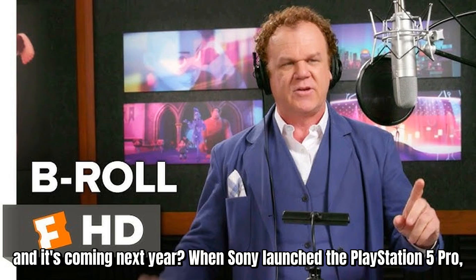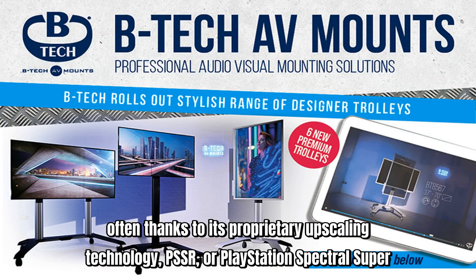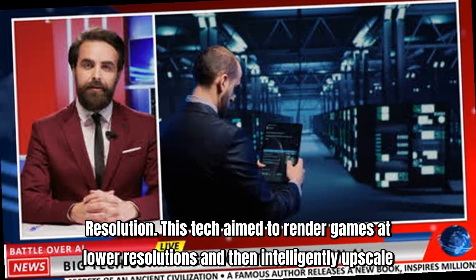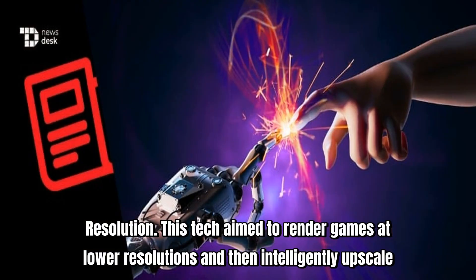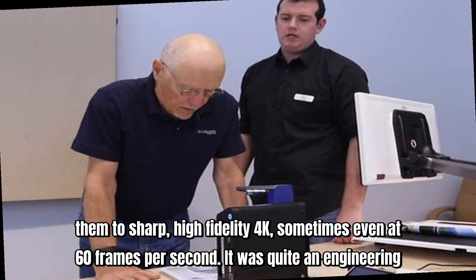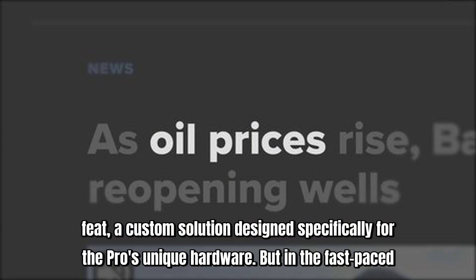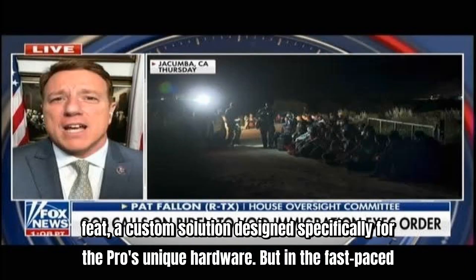When Sony launched the PlayStation 5 Pro, a big part of its promise revolved around pushing stunning visuals, often thanks to its proprietary upscaling technology, PSSR, or PlayStation Spectral Super Resolution. This tech aimed to render games at lower resolutions and then intelligently upscale them to sharp, high-fidelity 4K, sometimes even at 60 frames per second. It was quite an engineering feat, a custom solution designed specifically for the Pro's unique hardware.